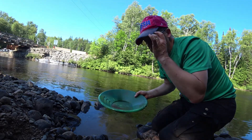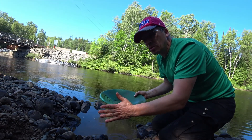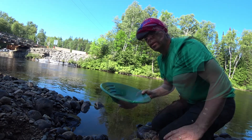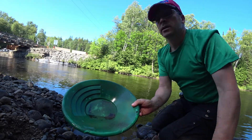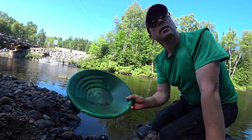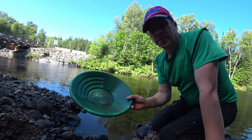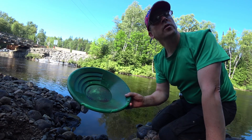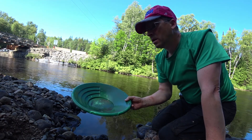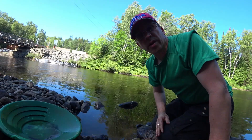I'm an impatient panner — I pan awfully fast. I want to see what there is as soon as possible, even though that's obviously not the best way to do it. Only black sand. The first hole had one speck of gold, and the second pan in that same hole had just black sand. I moved a few meters to the left and still only black sand. So still throwing darts at the dart board — let's go throw another dart.